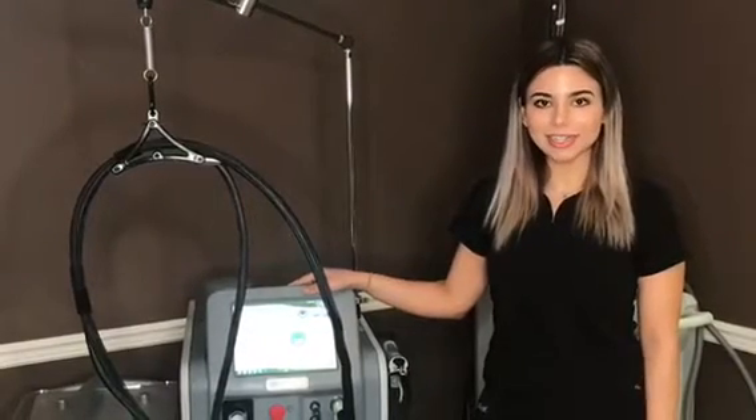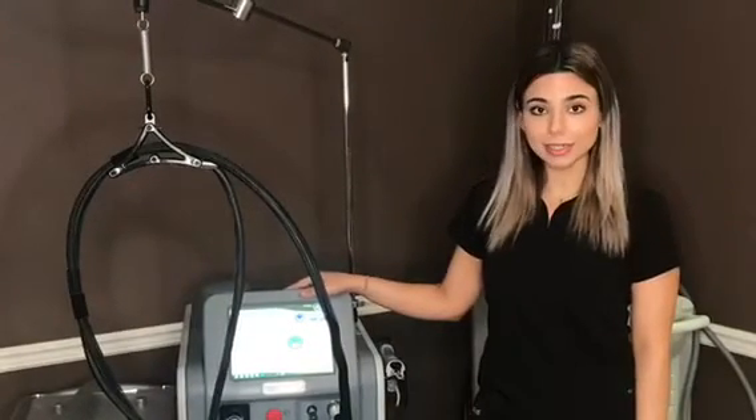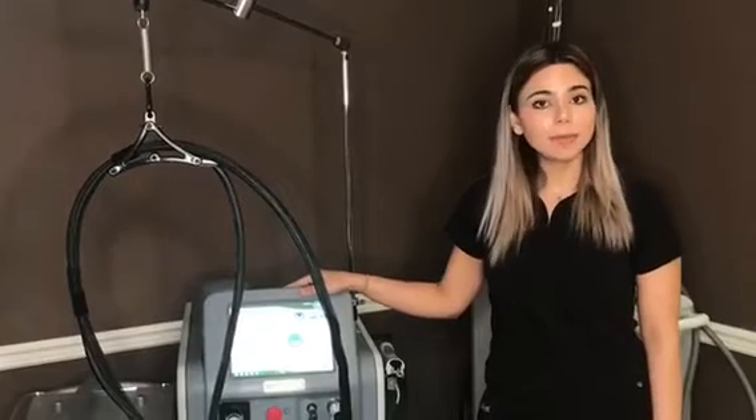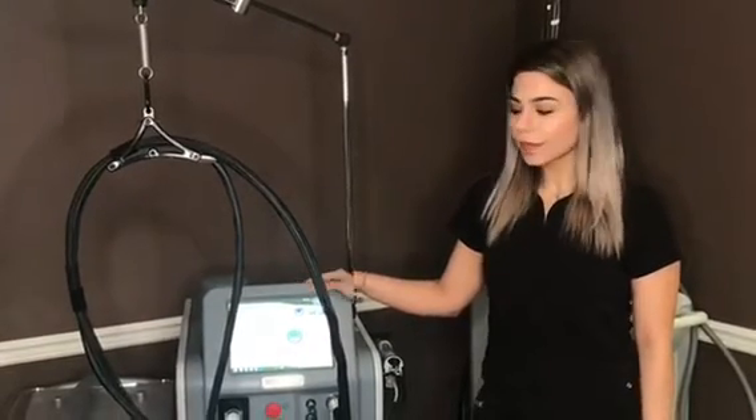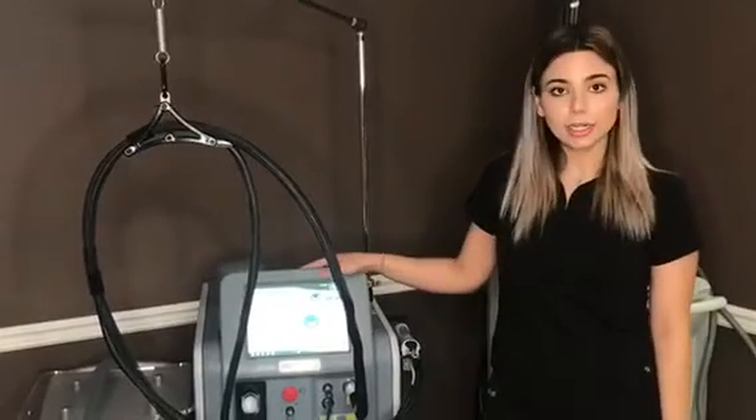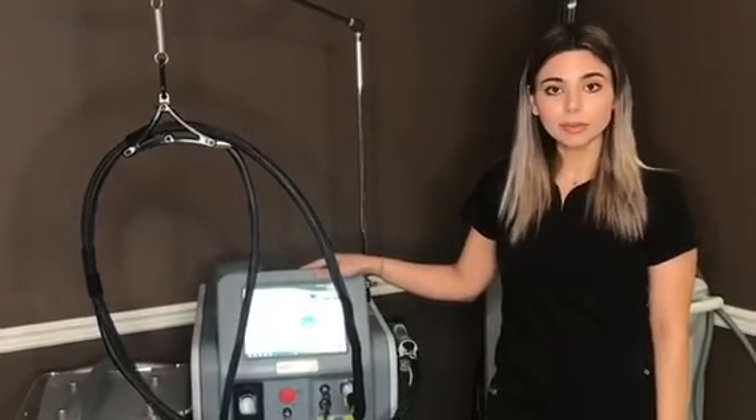Hi, I'm Ava. I'm the laser tech and skin care specialist here at the Nadiri Center, and today I just want to take a couple minutes to talk about our Candela Gentlemax Pro laser hair removal device. It's the top of the line gold standard laser hair removal device out on the market right now.